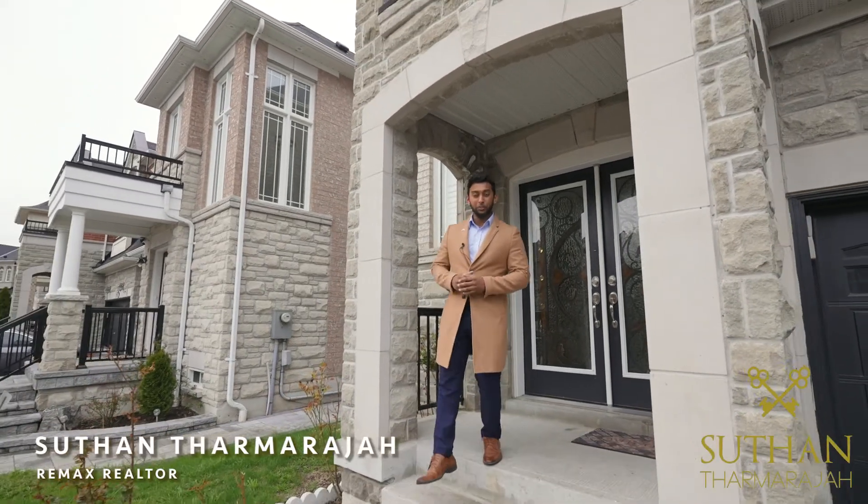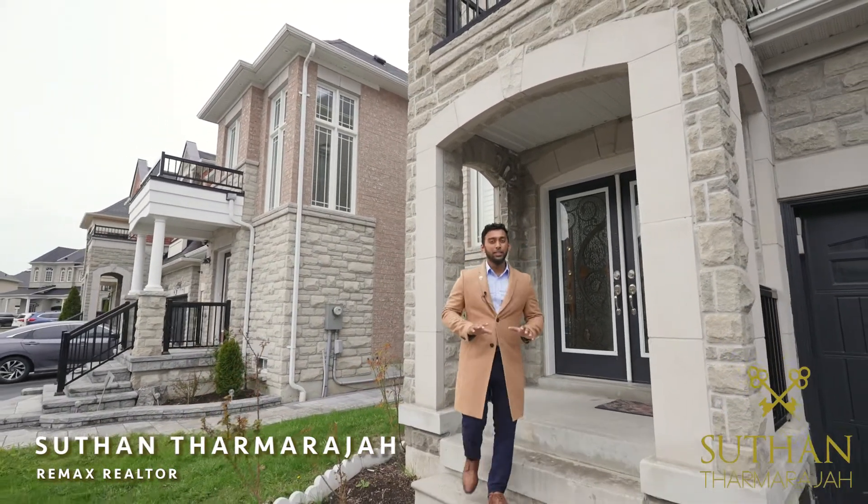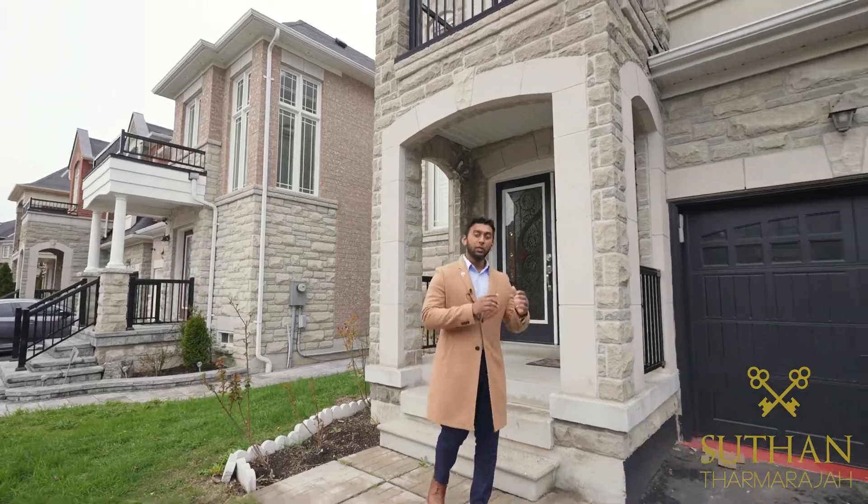Hey guys, it's Sildan Thar Maraja, your realtor from RE-MAX Community. Super excited to bring you my newest listing, 23 Cater Avenue.